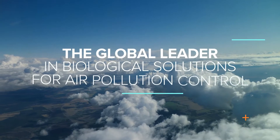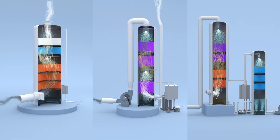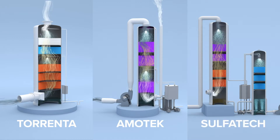Azurro is the global leader in biological solutions for air pollution control, offering three distinctive and patented biological technologies: Torrenta, Amotec, and Sulphatec.